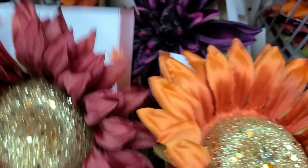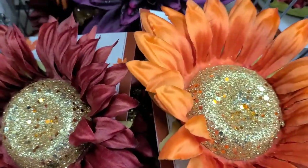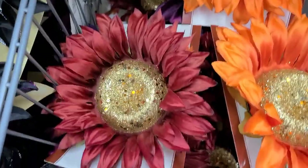I see the sunflower ones in that red and this beautiful burnt orange — so those are the colors that I see in there.